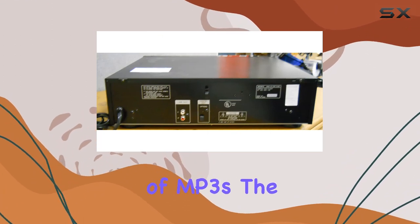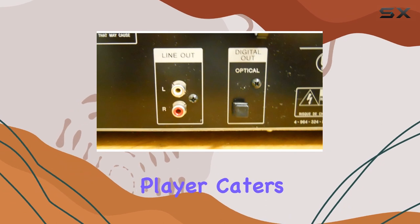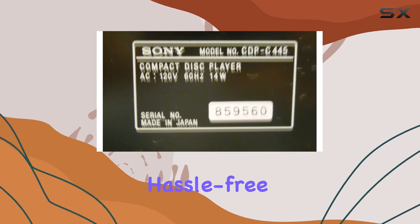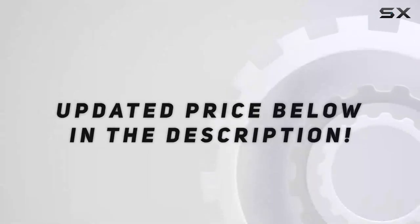Whether you're a fan of traditional CDs or prefer the versatility of MP3s, the Sony CDP-C445 caters to both worlds. It's a reliable addition to your audio setup, providing a hassle-free and enjoyable listening experience. Check out the video description for the updated price.